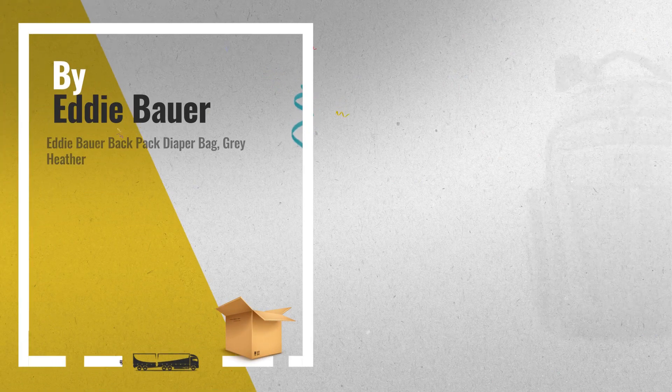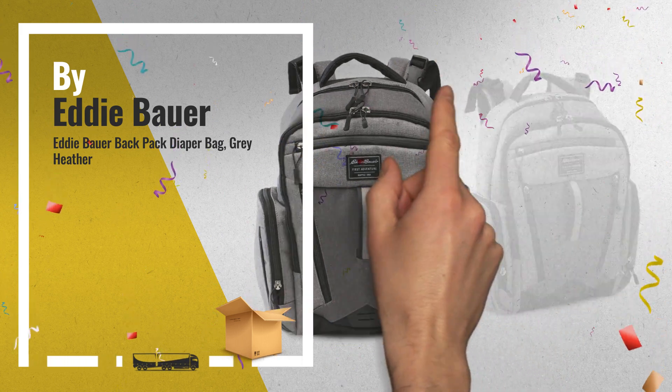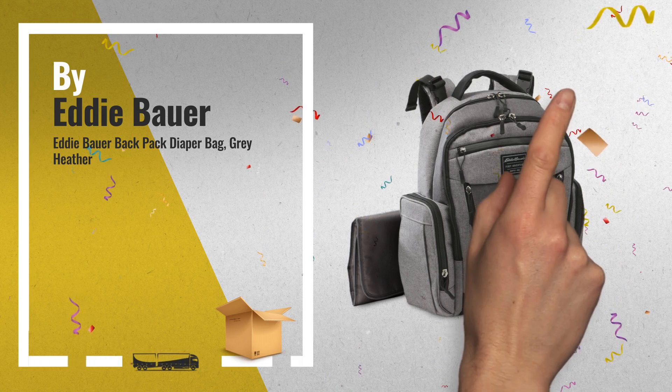Number 2. Whether it's a short trip or full day out, there is room for everyone's necessities in the Eddie Bauer Places and Spaces Traverse diaper bag — another great product by Eddie Bauer.